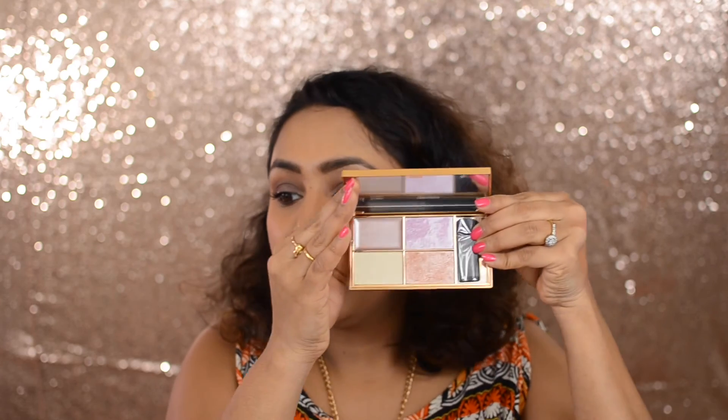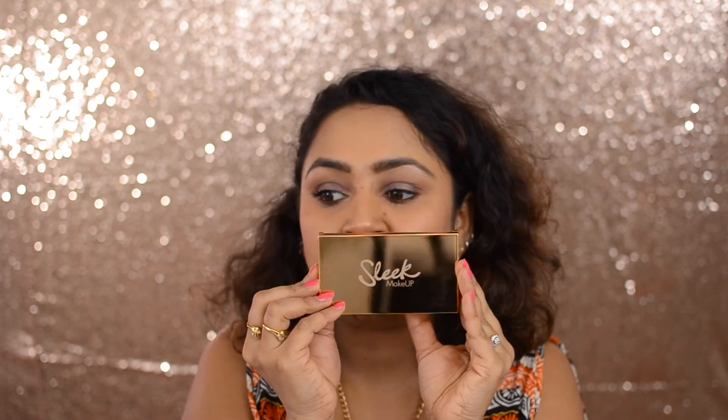I also went to Sephora, which was in the same mall. I spotted Sleek palettes in the checkout area — I was surprised to find Sleek in Sephora since it's an affordable brand. They had one Sleek palette on display in the travel section. The one I got was the Sleek Highlighting Palette in the shade 'Solstice.' If you follow Jaclyn Hill, she swears by this — she uses one of the shades with Champagne Pop on top, and it looks amazing.